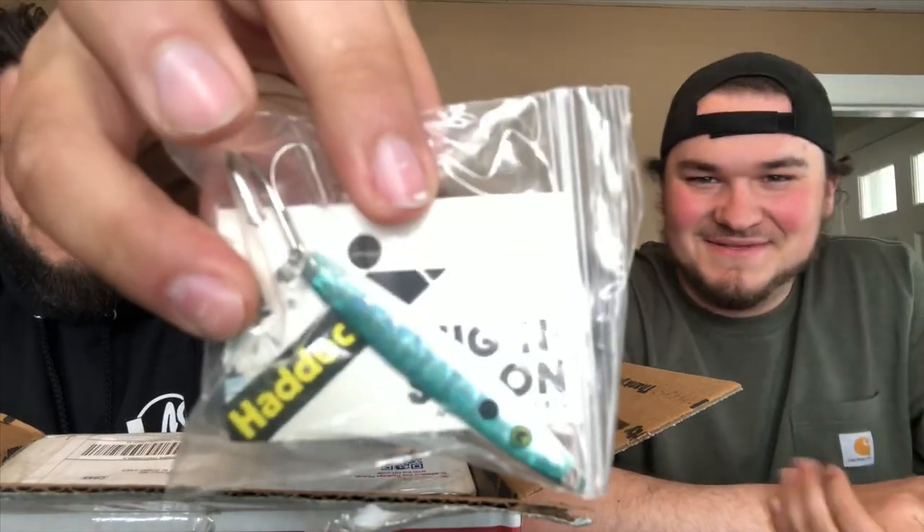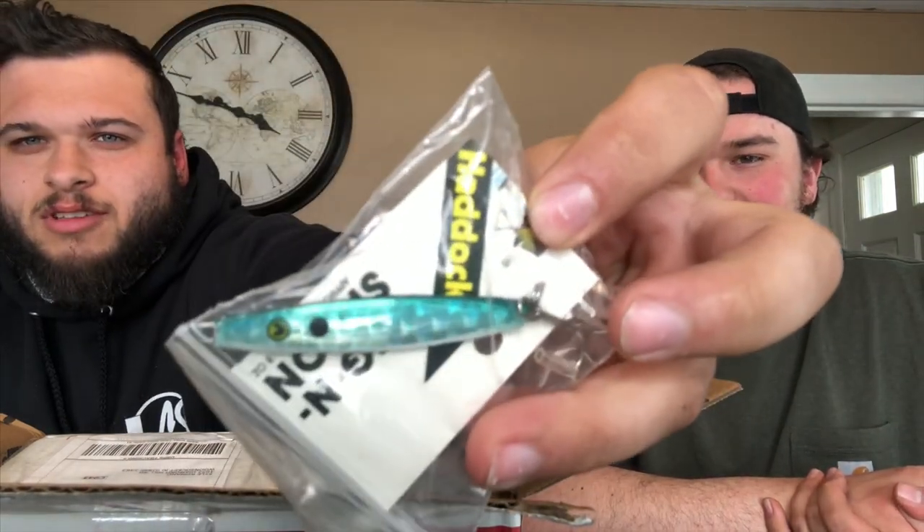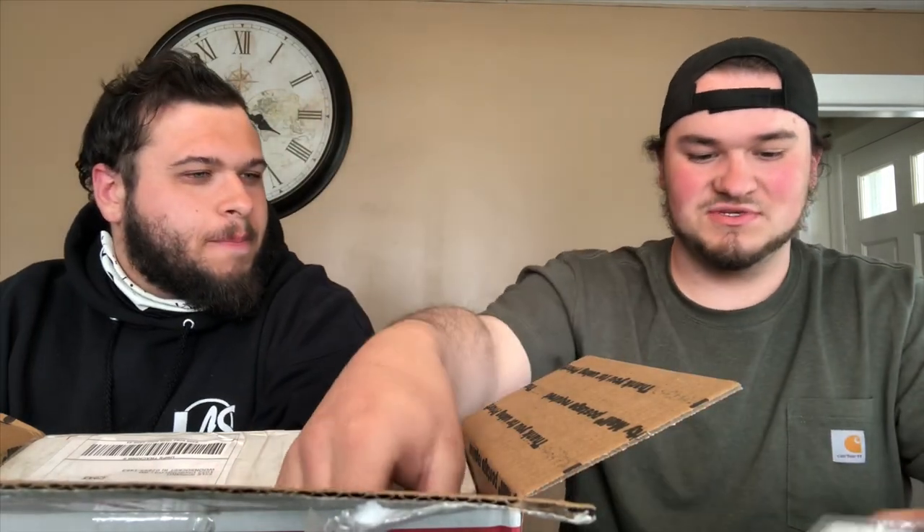All right, we got a spoon. Spoon is definitely cool. Don't do much fishing with spoons but we'll give it a try. Spoons are tough.